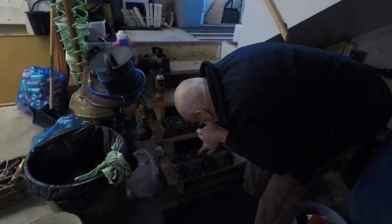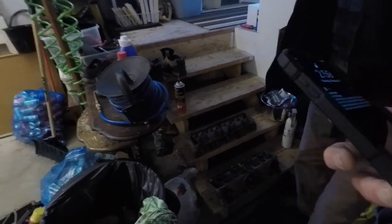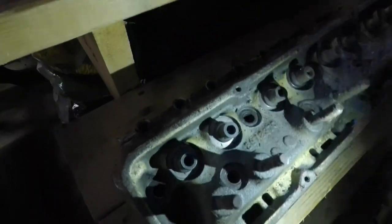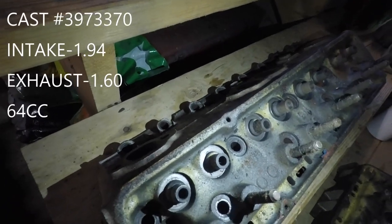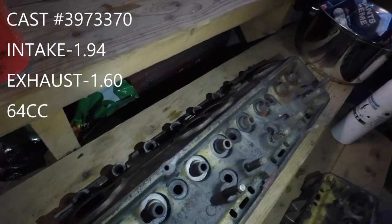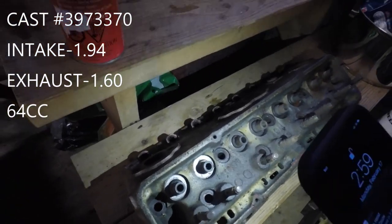Still got the new type seals on there - usually they have those small umbrella ones. It's got a casting number - it looks like 370. We'll have to look those up and I'll put the information on the screen so you guys can see what they are.